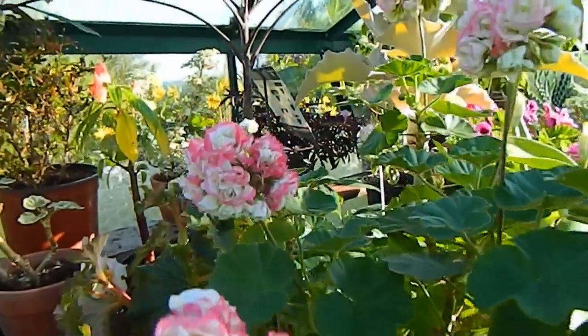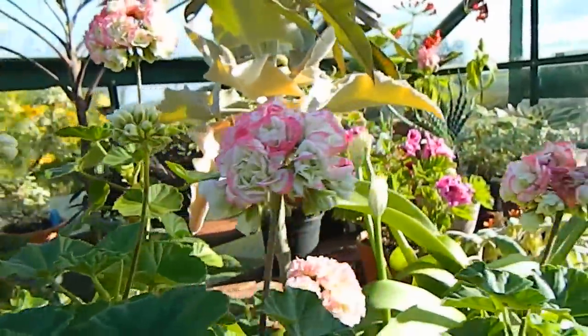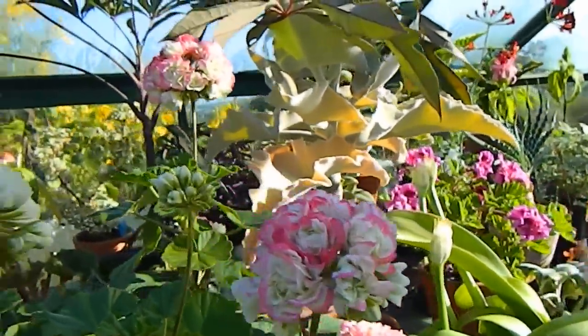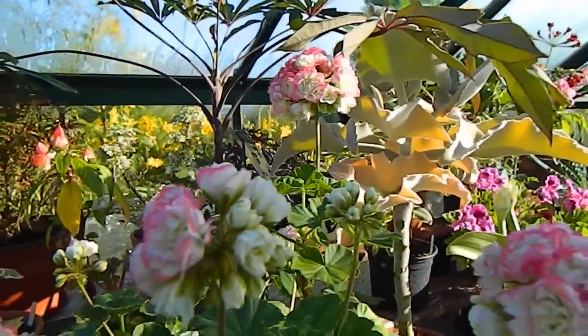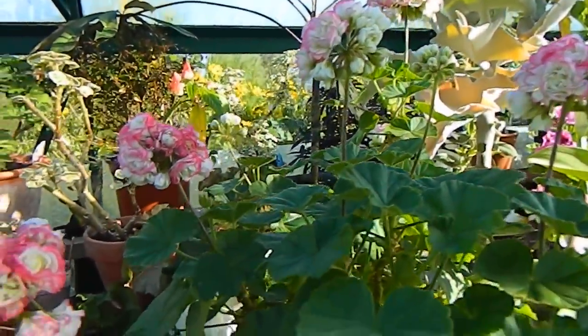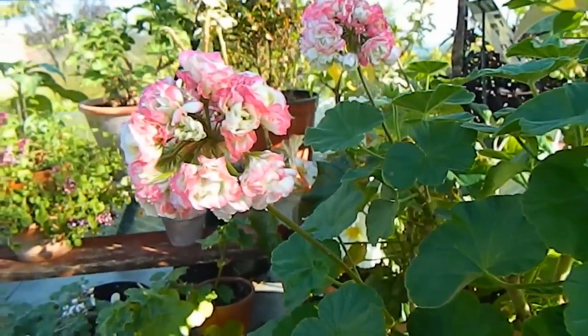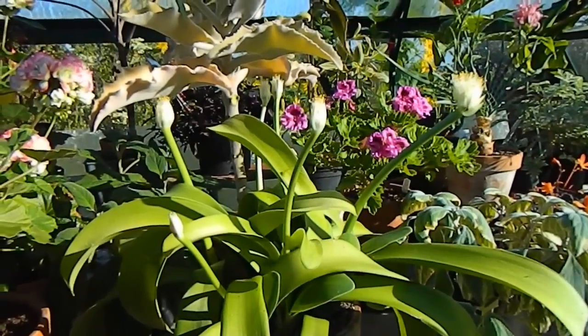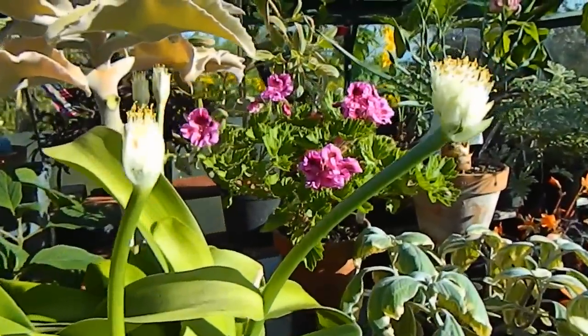First up we have this gorgeous Pelargonium that has just flowered and flowered all summer — just an amazing one. I'm putting the name up at the top. Although I've started cutting my Pelargoniums back and spraying them for winter, I couldn't bear to cut this one just yet because it's looking so good.